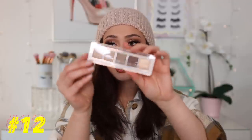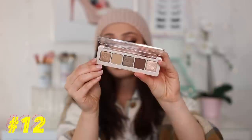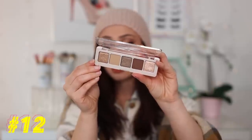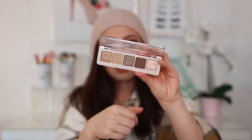Number 12: we have another one from Natasha Denona — this is the Mini Glam. This one is slightly cooler than the Mini Nude that I talked about a few moments ago, and I just like the color story of this better. The quality is just as amazing. More cooler-tone neutrals are typically what I reach for more, so I reach for this a lot. It's super duper cute.